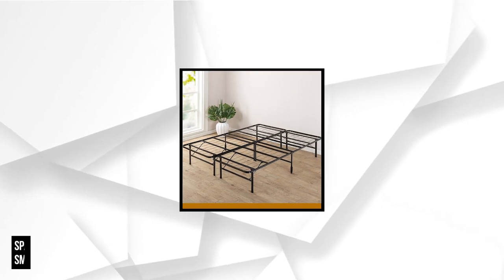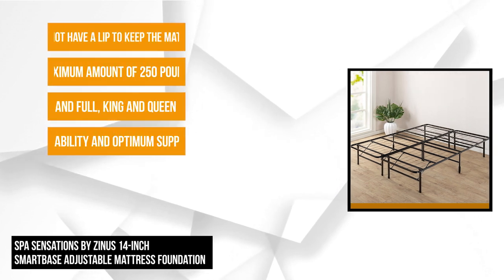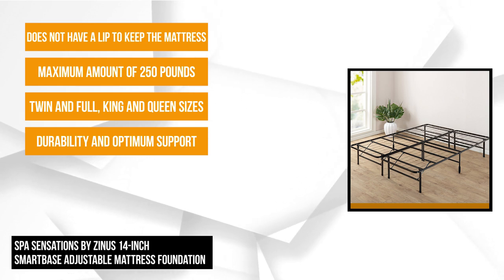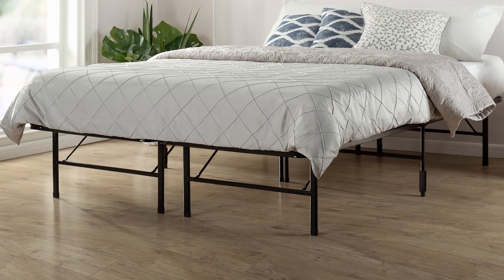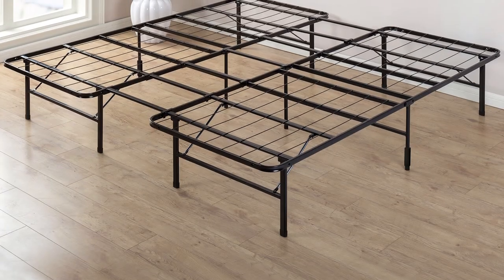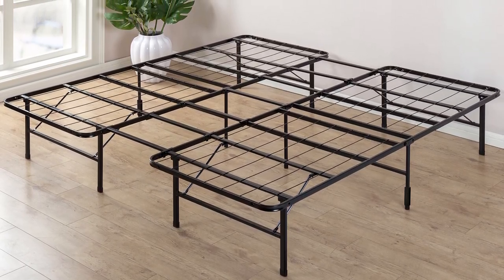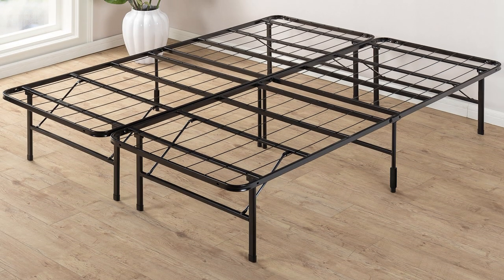At number three is the Spa Sensations by Zenus 14-inch Smart Base Adjustable Mattress Foundation. This adjustable bed does not require a box spring. It's designed with durability for optimum support, and it's best recommended to use with memory foam, latex, or spring mattress. Experience no squeaking when you roll around and have a great night's sleep. It sits 14 inches high from the ground, allowing you to use the underneath area as storage. Every leg is capped to prevent floor damage. It's made out of steel with a black coating, and it boasts multiple points of contact as added stability for mattress support.